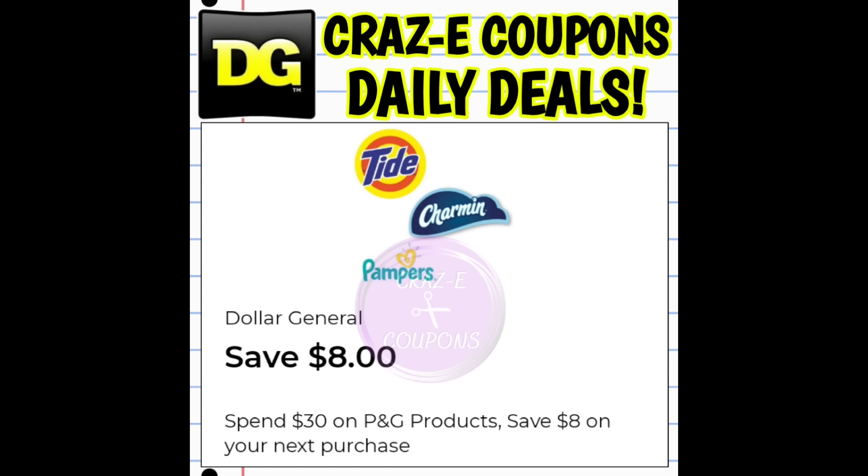We have a lot to get to in this video. We're going to start off with our P&G spend coupons. I believe that the majority of accounts received the spend $30 and get back $8. However, if you received something different, please let us know in the comment section below. With this coupon, you're spending $30 and getting back an $8 coupon — that will show up as a digital coupon on your account, not on the bottom of your receipt. I did run out to Dollar General this morning and what I've learned is it's going to be a little bit harder than a lot of us thought to stack this coupon with other deals. I need to test out a few more scenarios because I want to be a hundred percent sure you're going to get your $8 coupon back.